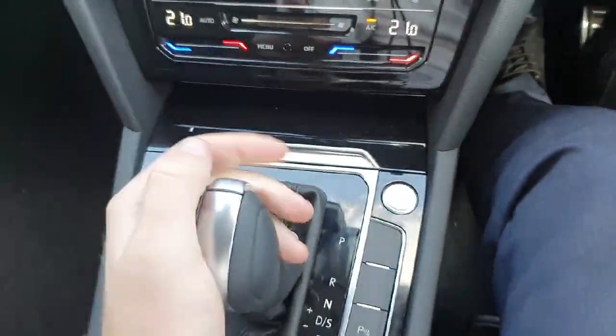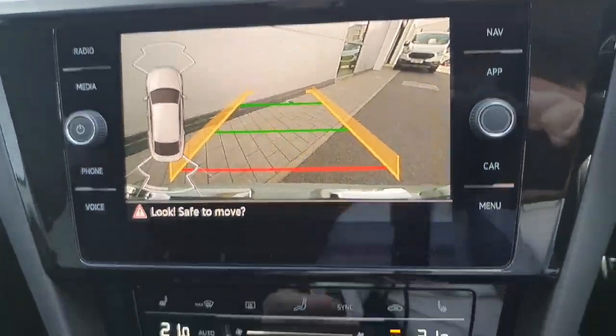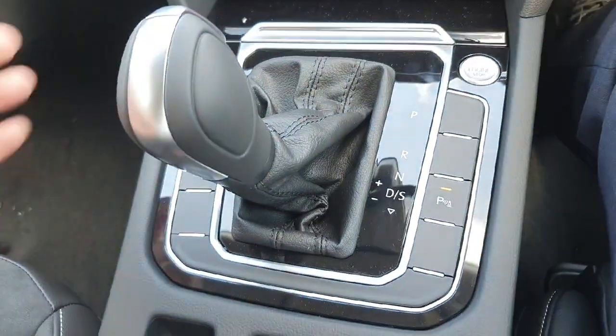You have a nice automatic gear stick — pop it in reverse and you get the rear HD camera, plus front and rear sensors. You've also got neutral, drive, and sport mode.